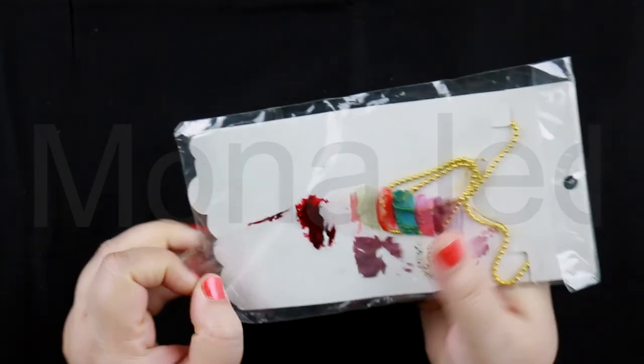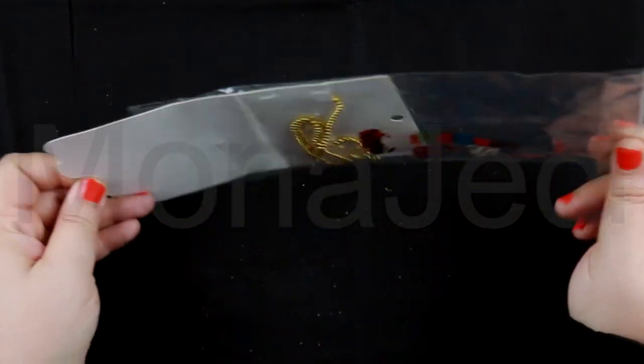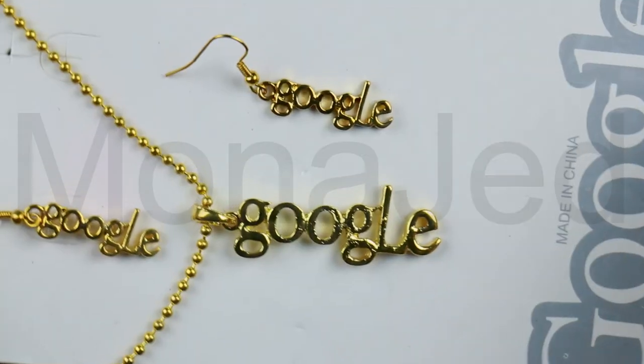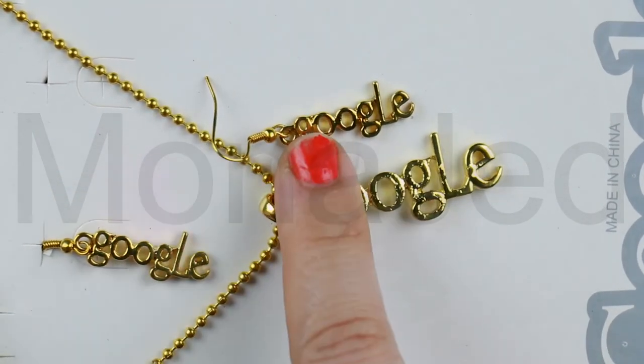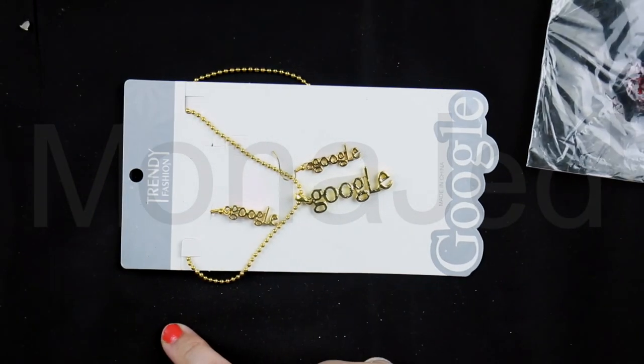We have a Google necklace set — ooh, what's this? I was trying out nail polish shades. Google necklace set — a necklace and two earrings. I wish there was a ring as well — complete set. Here are the Google earrings and here's the Google necklace. It's really nice, it looks good.